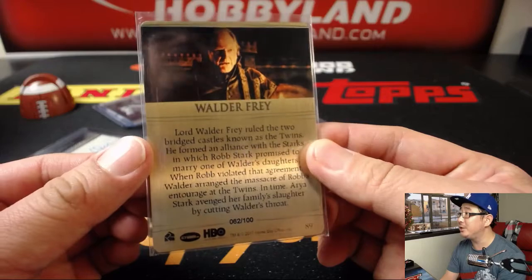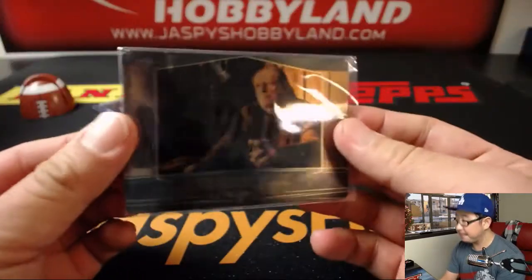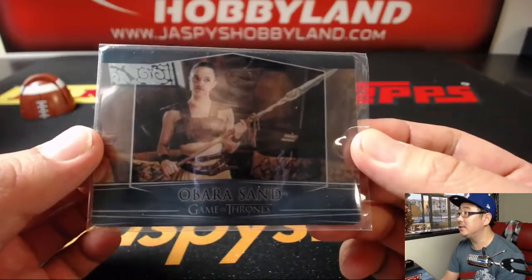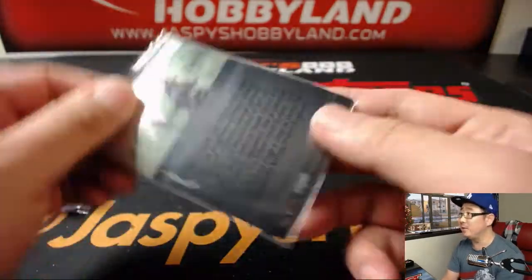62 out of 100. Walder Frey. And last but not least is Obara Sand — of course, her.